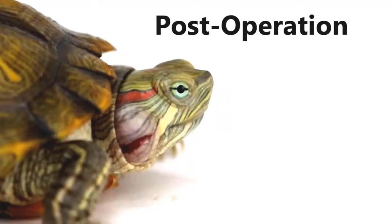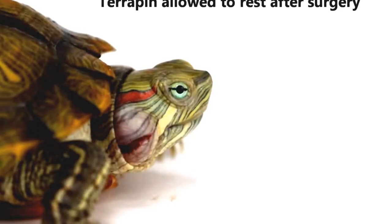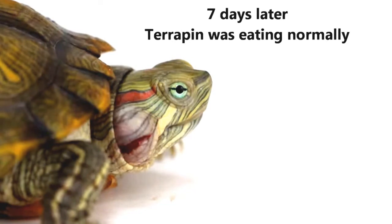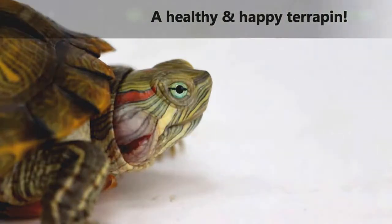Post-operation: after the surgery, the terrapin was allowed to rest. 12 hours after the surgery, the swelling was observed to have been reduced by 50% and the terrapin was stable. As a follow-up, the owner reported that 7 days after the surgery, the terrapin had started to eat. This is a good sign and showed that the terrapin was in fine shape.